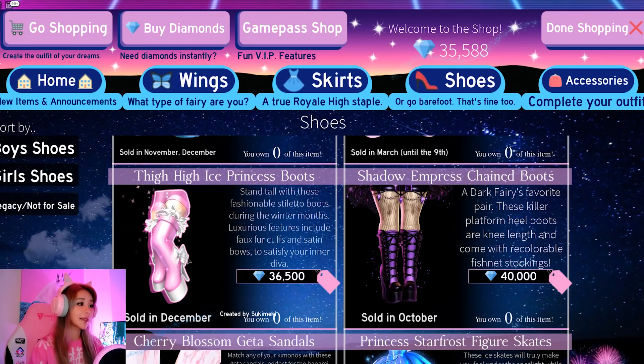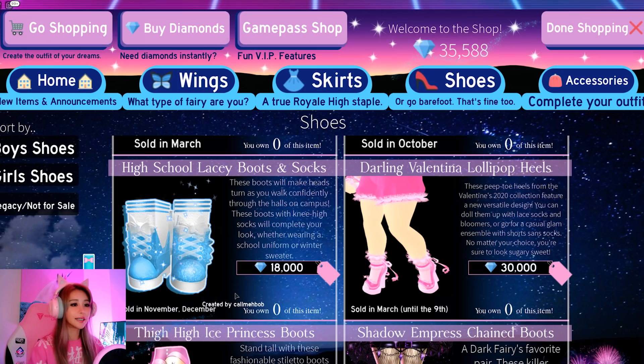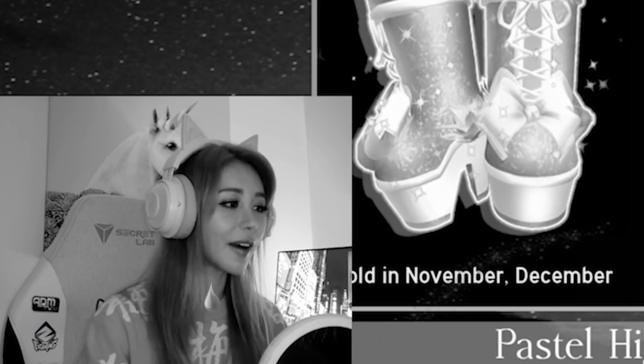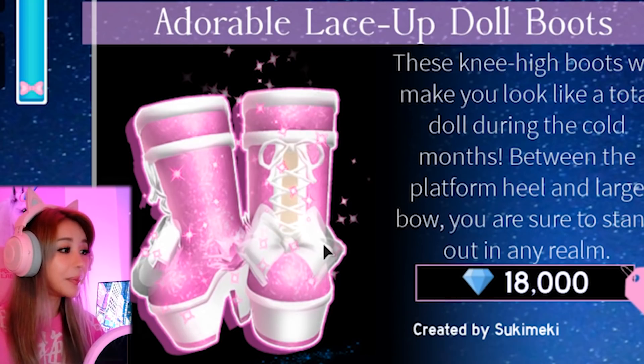Oh my gosh, guys. These thigh-high ice princess boots - I can't say no to a pair of thigh-high boots. I don't know if you guys have seen, but I wear a ton of thigh-high boots. They're so cute! I'm a bit stuck on what I want. Can I try them on before I buy them? These are knee-high boots too.